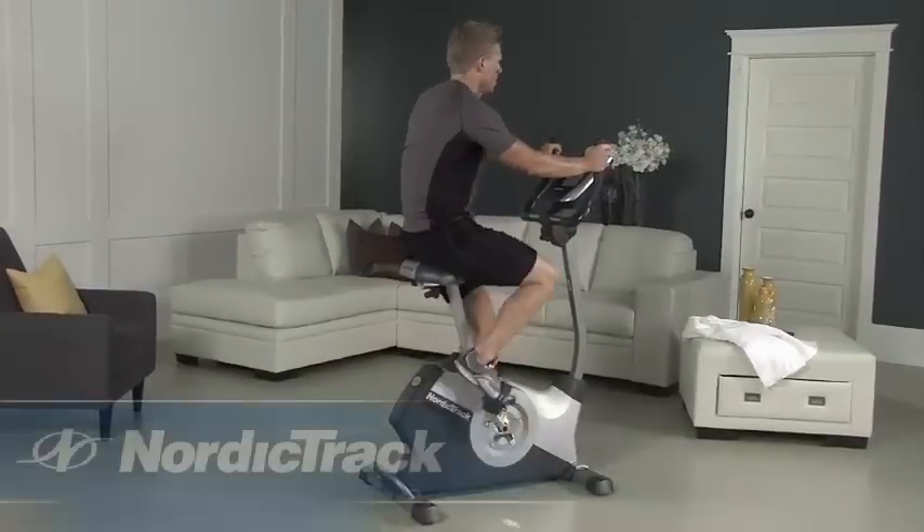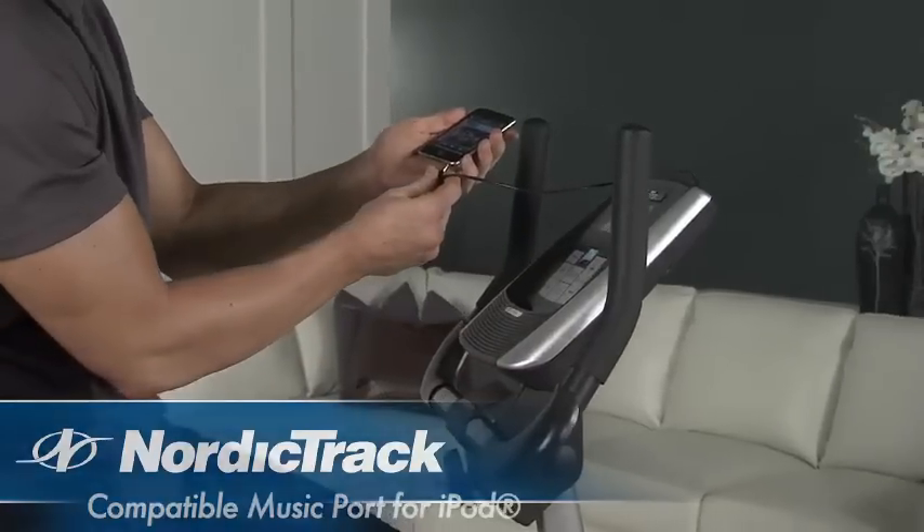Plus, with a compatible music port for your iPod, it's easy to plug in, rock out, and stay motivated.